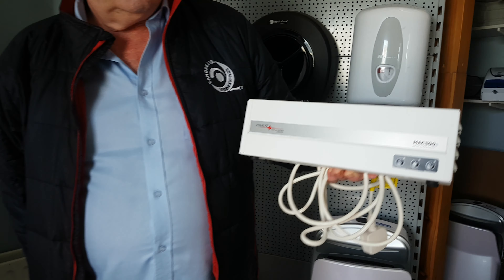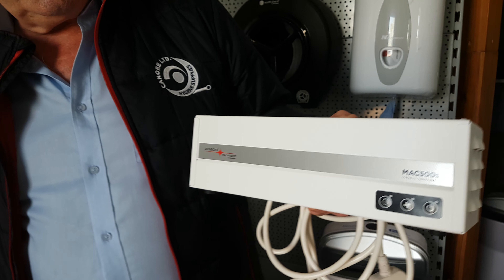Ollie, hello, how's it going? Good. Ollie, you have something unusual here — is this a brand new product? Brand new product, the MAC500.